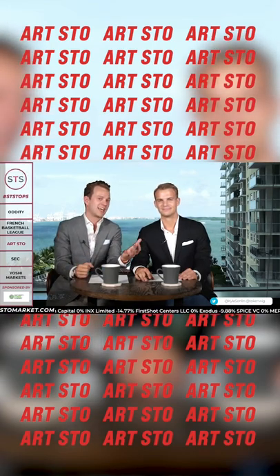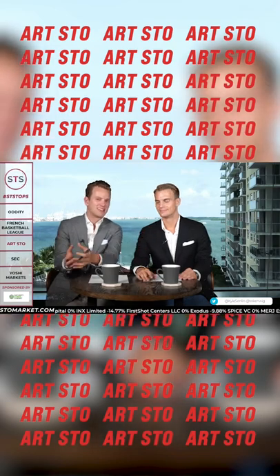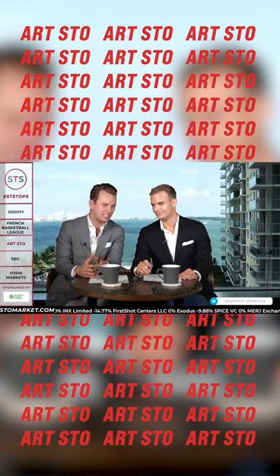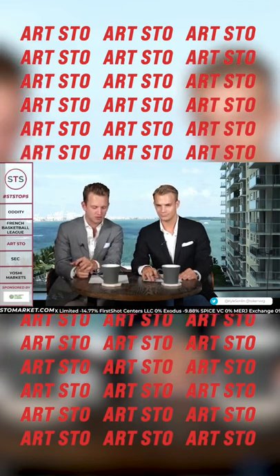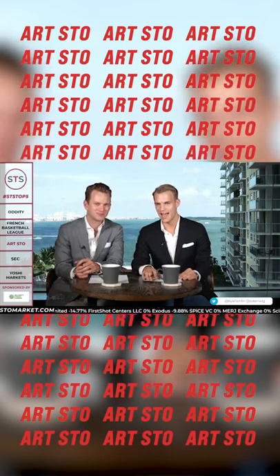We talked about how InvestaX is going to be fractionalizing an NFT piece of art, a Bored Ape, and selling shares of it. Now we're seeing real art also being sold as a security token. This is not an NFT. This is a real fungible investment into the art piece by the Royal Museum of Fine Arts in Belgium. And this is super, super cool. Security token for art done the right way. Love that.